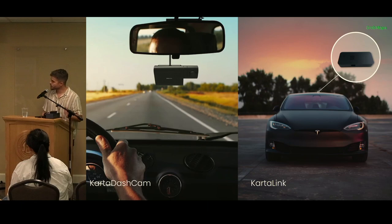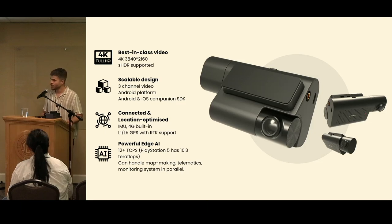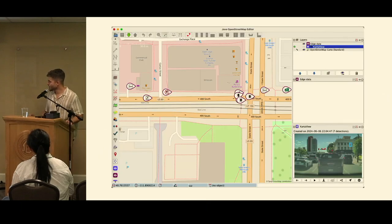I'll briefly talk about Karta Dashcam and Karta Link — our two new devices. First, the Karta Dashcam. For context, we are a ride-hailing company in Southeast Asia covering food delivery, mobility, transport, and many other things. We've developed an in-house connected dashcam with a SIM card in it, rolling it out first with drivers on our platform. It's a really cool AI camera with 12 teraflops of processing power — for reference, PlayStation 5 is around 10 — so it's a very powerful device. We can run all sorts of interesting detections on it.